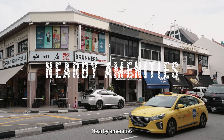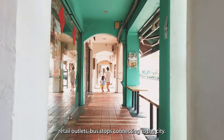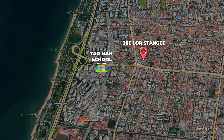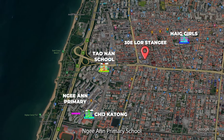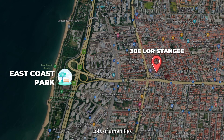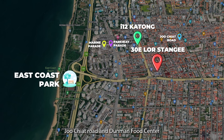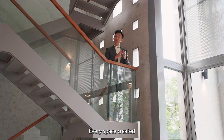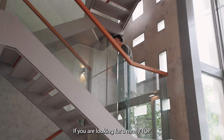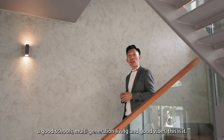Nearby amenities include lots of hipster cafes, yoga studios, popular local cuisines, retail outlets, bus stops connecting to the city, and the upcoming Thomson East Coast Line. You are within 1km to Taonan, CHIJ Katong, Haig Girls, and Ngee Ann Primary School. A short cycle or jog to East Coast Park. Lots of amenities nearby: i12 Katong, Parkway Parade, Marine Parade Hawker Centre, Joo Chiat Road, and Dunman Food Centre. Every space created addresses the owner's requirements and takes into consideration the site and its context.